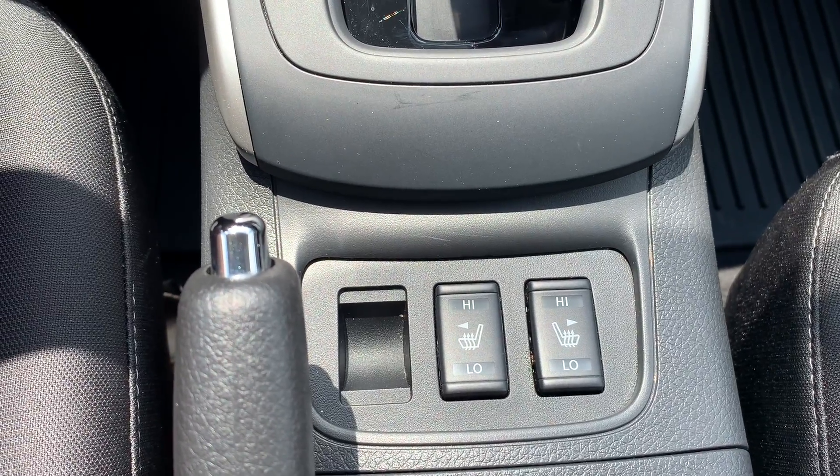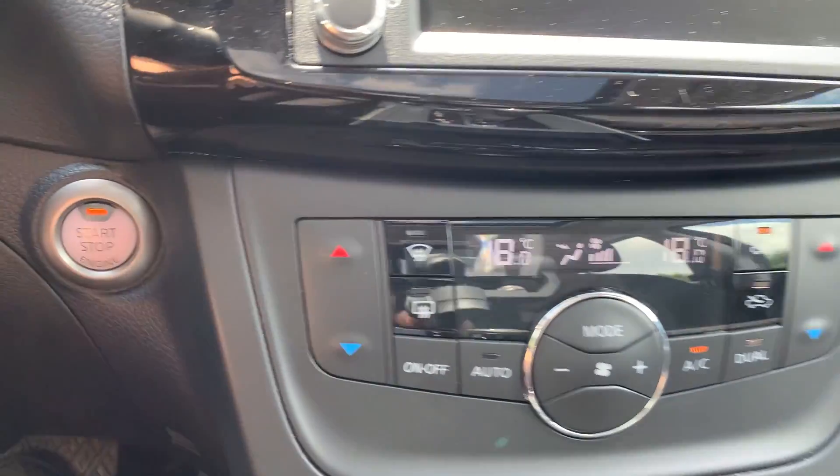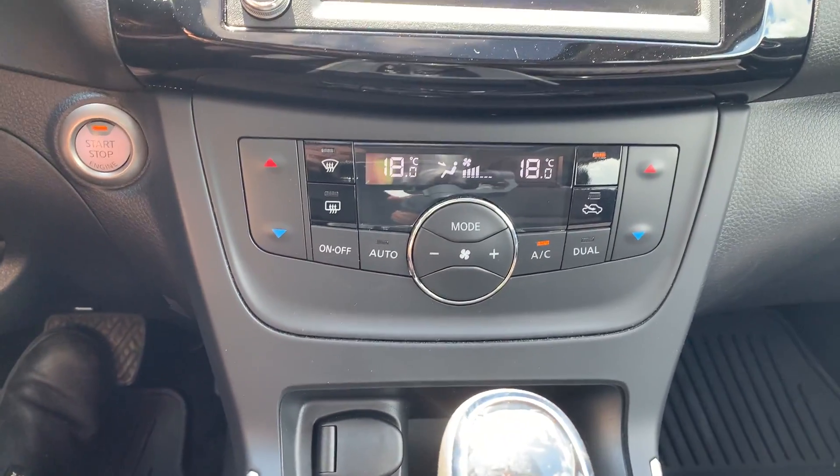This vehicle has heated seating for both the driver and the passenger. There is also a push to start engine with dual climate controls.